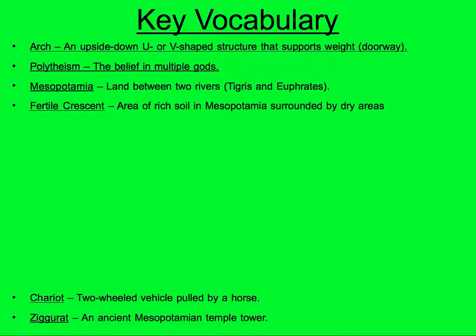What do you think that rich soil is good for? Please write in agriculture — A-G-R-I-C-U-L-T-U-R-E.